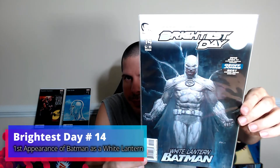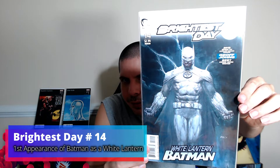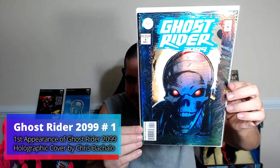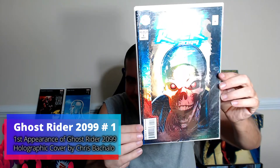We got Brightest Day 14. Now I have no idea what the Brightest Day thing is about, but that's a cool looking Batman. We got Ghost Rider 2099 number one with the shininess — look at those eyes. Sucker for a gimmick right here.